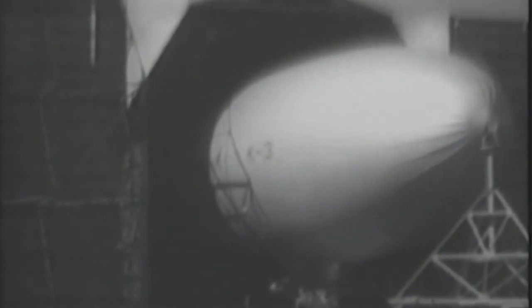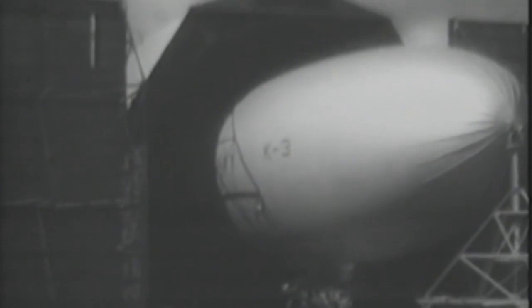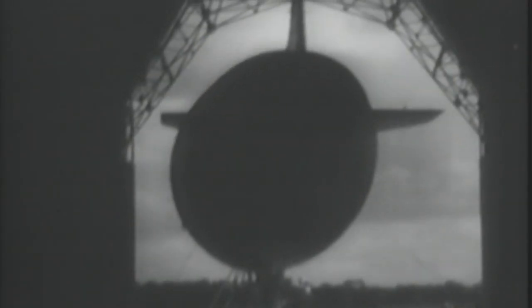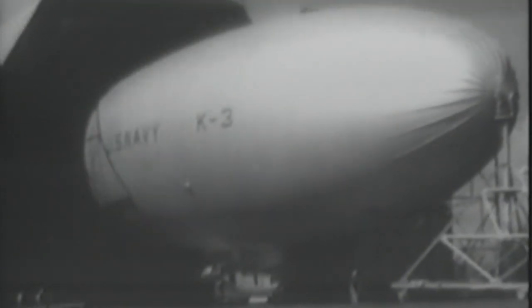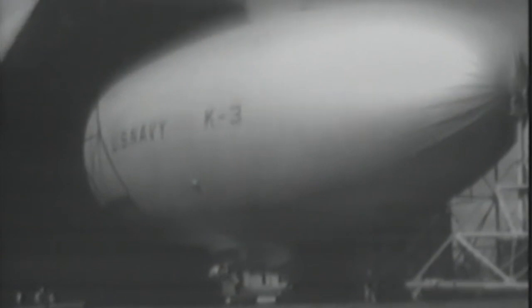The first K-Class ships flew in 1938, and in October 1940 the Navy ordered a contract to Goodyear for six of these K-Class blimps. A total of 134 were manufactured over two decades by the company for the Navy and for civilian use.